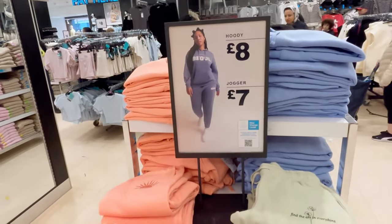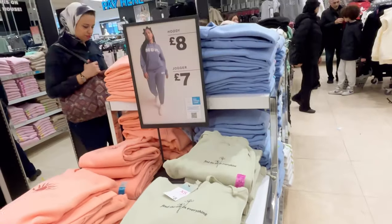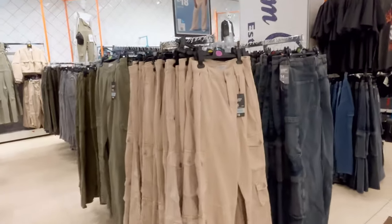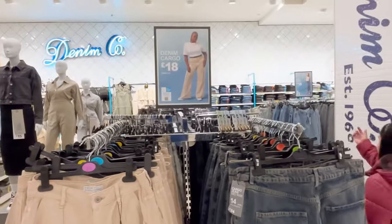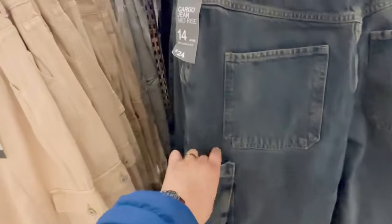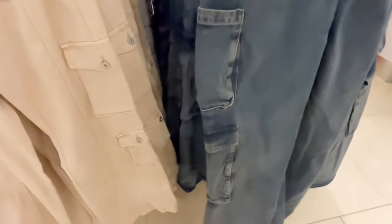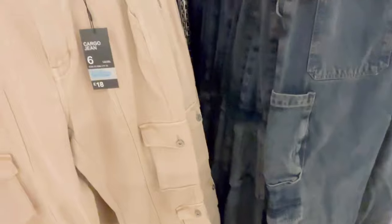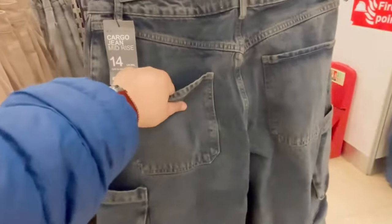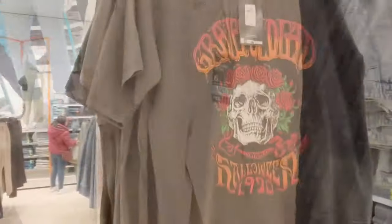These are 8 pounds and 7 pounds in different colours — peach, green, or blue. Denim cargo from 18 pounds. This one is 24, that one is 18 — I think it's the material difference but they're more or less the same. This one is 12 pounds.